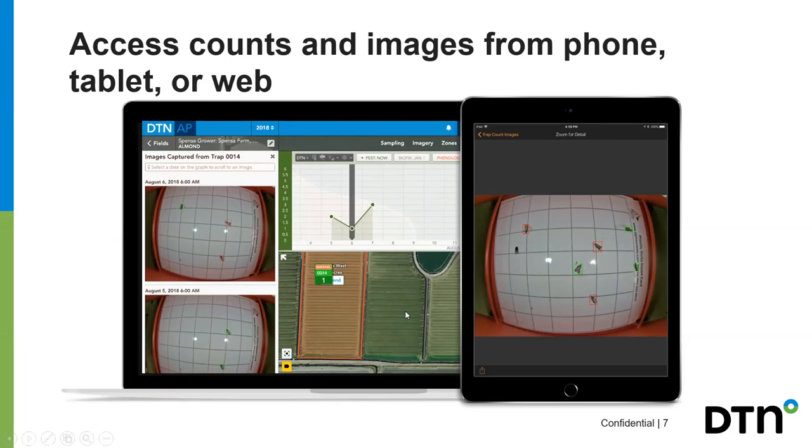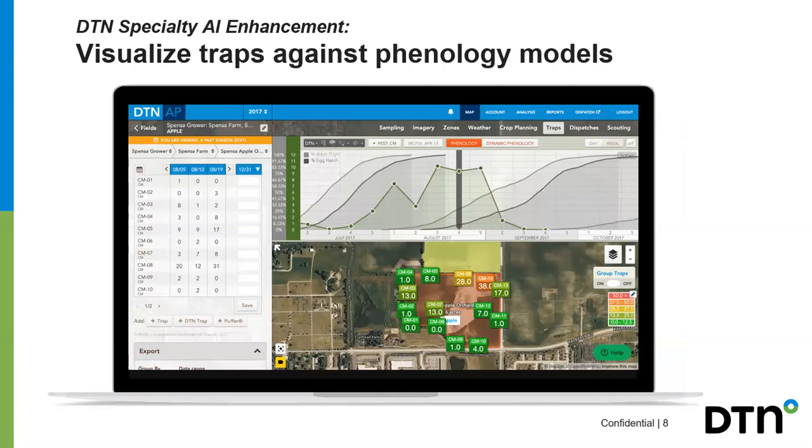You can look at a geographical field view on your computer or tablet, see where the specific trap is located, and see the count of that trap — giving you a better idea of where the issue is arising.